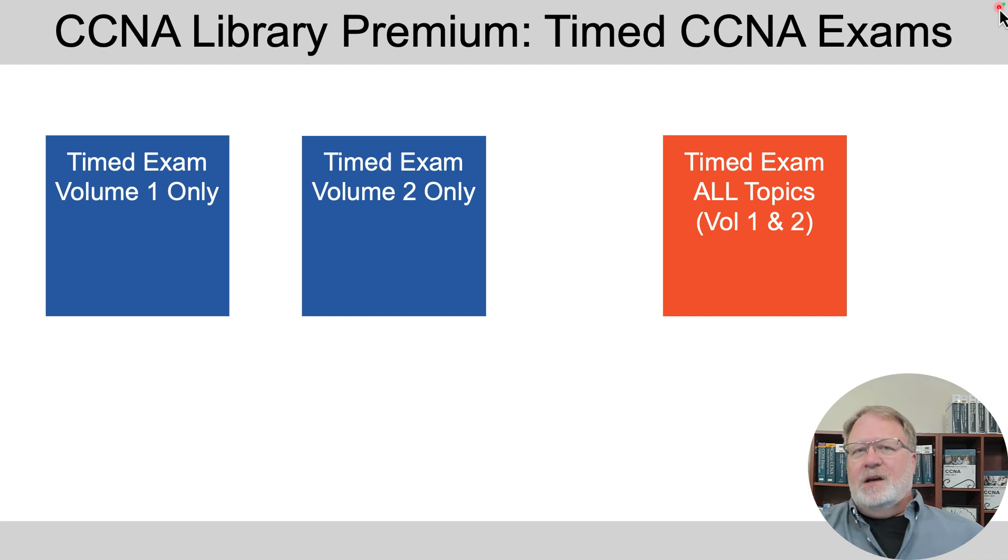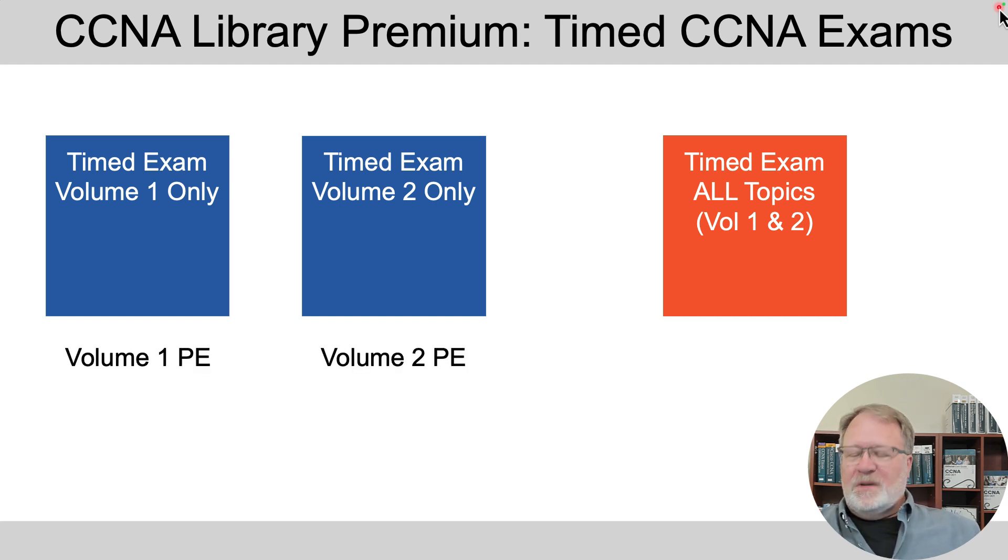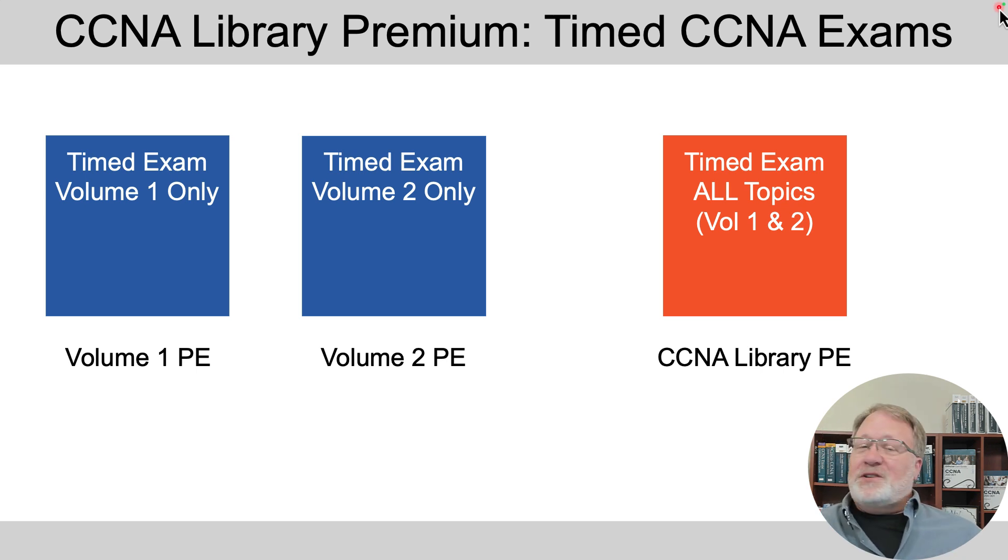Here's the big thing you get buying the library that you don't get when buying the individual Volume 1 and Volume 2 Premium Edition products. If you buy the Volume 1 Premium Edition you can do a timed exam, but the exams only cover Volume 1 topics. And if you buy the Volume 2 Premium Edition you can do a timed exam but it's only on Volume 2 topics. The only way you can get a timed exam where the questions range across all of CCNA is to buy the CCNA Library Premium Edition. The good news is it's a lot cheaper to do that anyway.